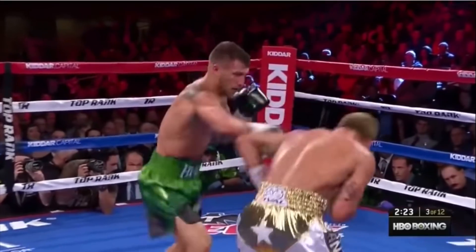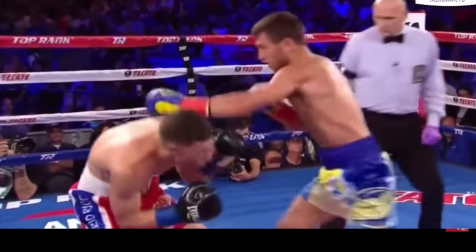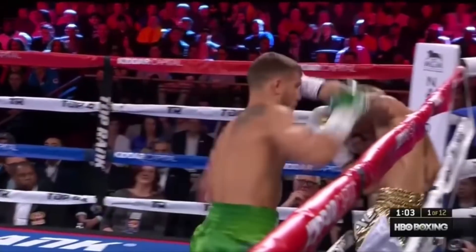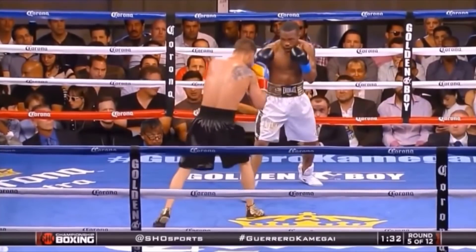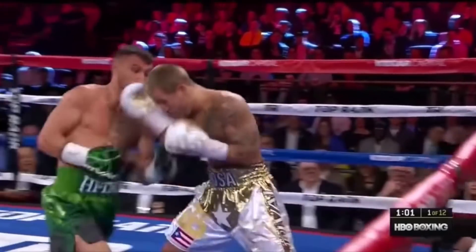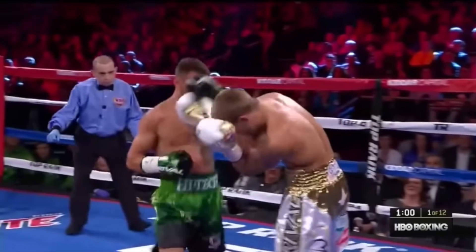He likes to enter into close range by using his jab to trap, push, pull, or frame off of his opponent's arms. This creates openings and lessens the chance of a counter. Once he's in range, Lomachenko moves into the second phase of his attack: Sabotage.